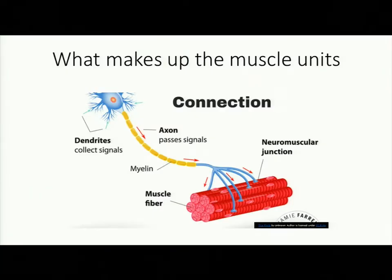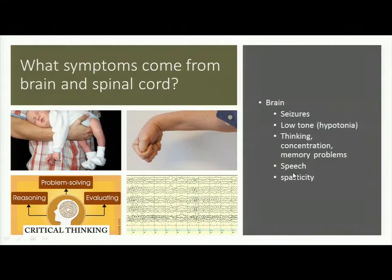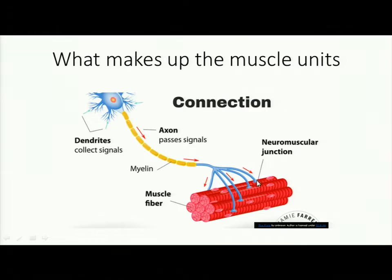Now switching to the muscle: you have a neuron and an axon passing signals, but instead of another neuron, you have a muscle fiber. The area where the end of the neuron connects with the muscle is called the neuromuscular junction, where chemicals are released. Receptors on the muscle take up that chemical, open some channels, and the muscle contracts. If you have a muscle problem, it can be in the muscle itself — not enough fibers, damaged fibers, a developmental problem — or a problem at the neuromuscular junction, the myelin, or the neuron.